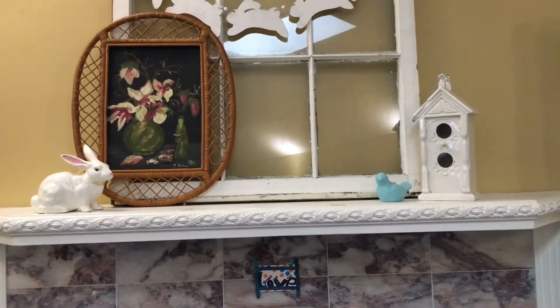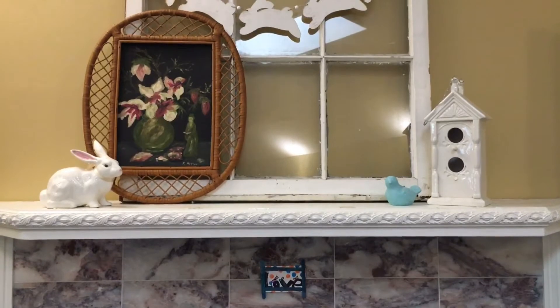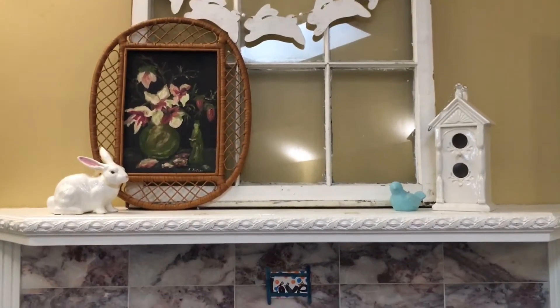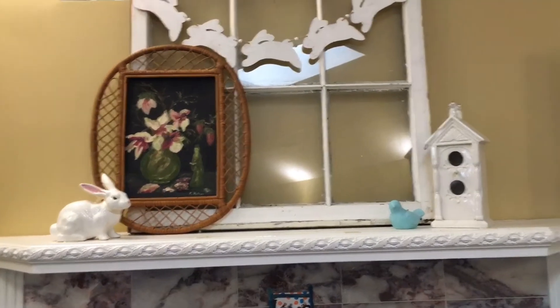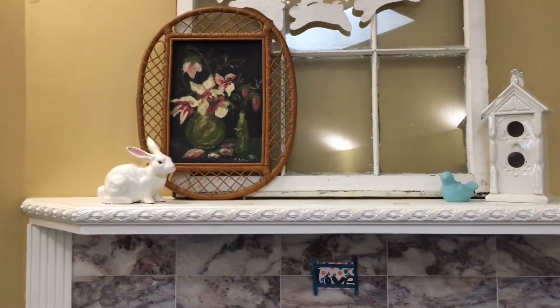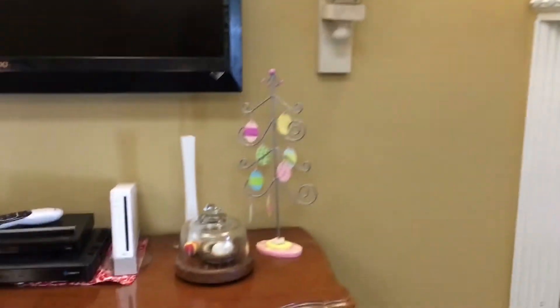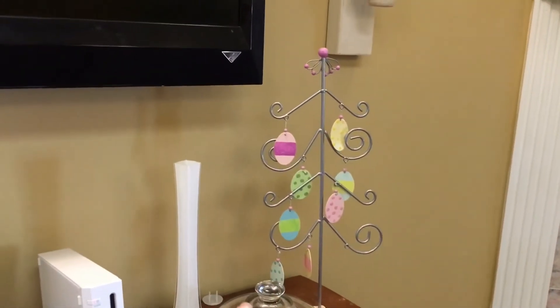This is a birdhouse that I got from my grandma, and the little bluebird — I don't even remember what color it was originally — I got it from the dollar store and painted it blue. And this painting is actually one that my great-grandmother made that I really enjoy having on our mantel because it just reminds me of family. I also got this fun little egg tree at a thrift store.